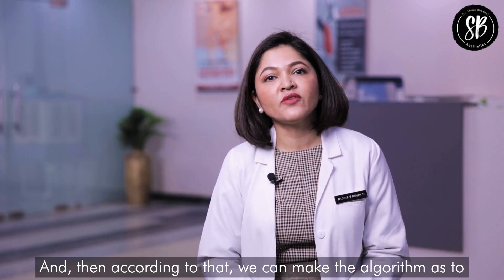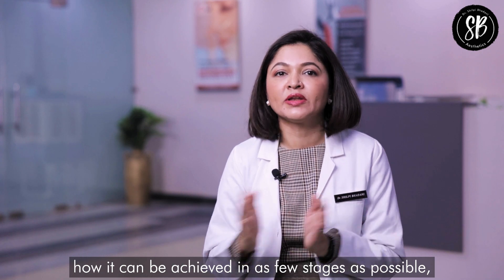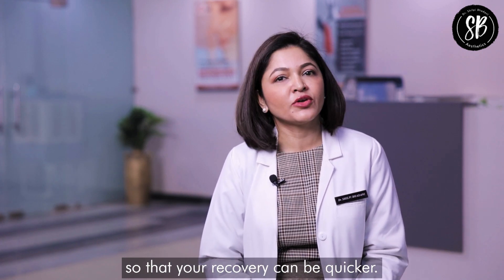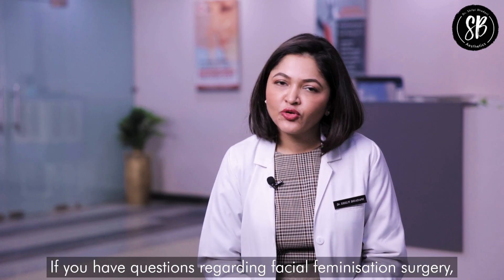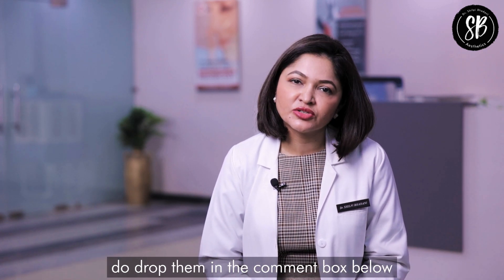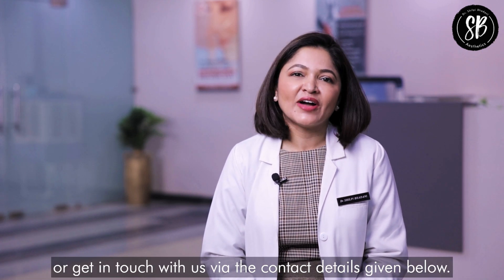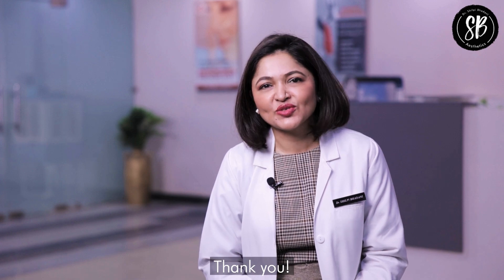According to each individual's needs, we create an algorithm to achieve the desired result in as few stages as possible so that recovery can be quicker. If you have questions regarding facial feminization surgery, drop them in the comment box below or get in touch with us via the contact details provided. Thank you.